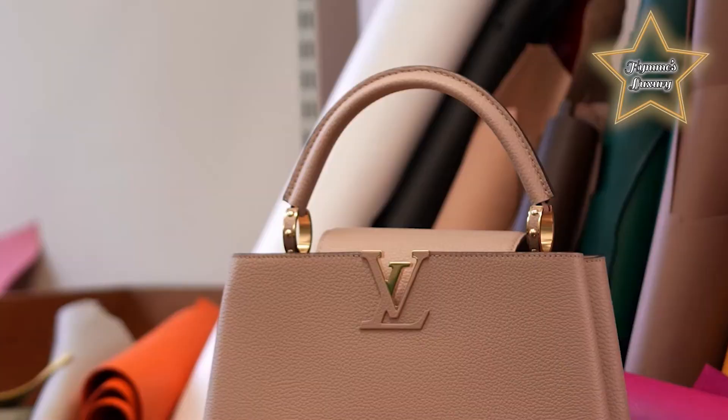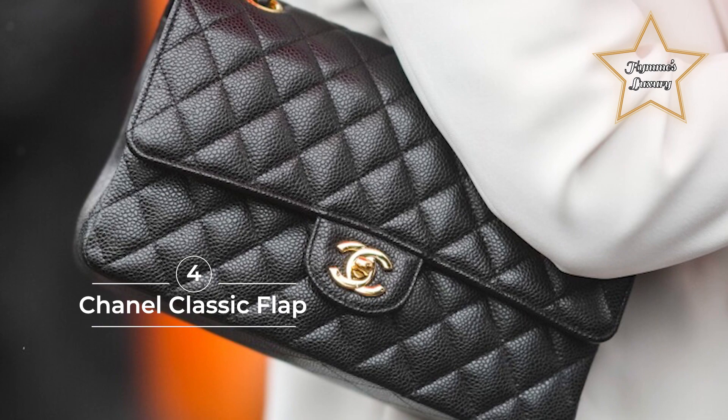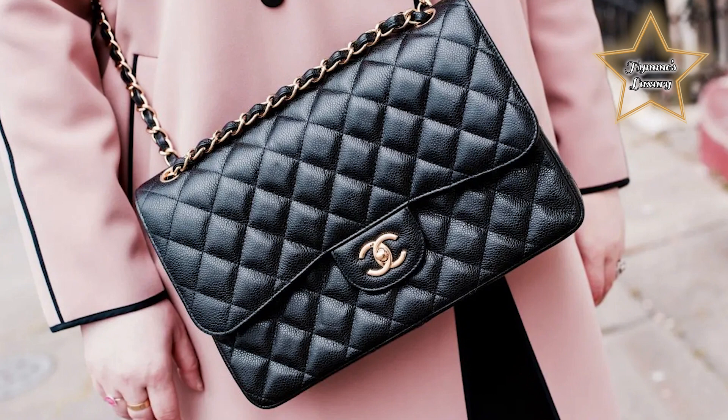Number 4: Chanel Classic Flap. Chances are 9 out of 10 fashionistas have the Chanel Classic Flap on their wishlists, if not in their closets already. A true classic, it is an elegant purse that's proven to stand the test of time.